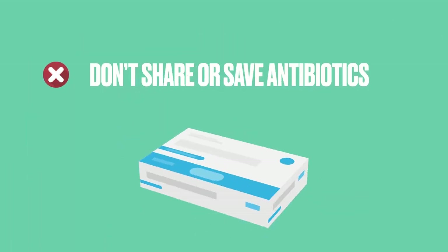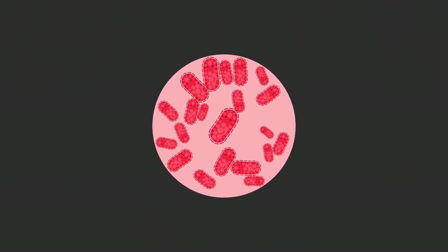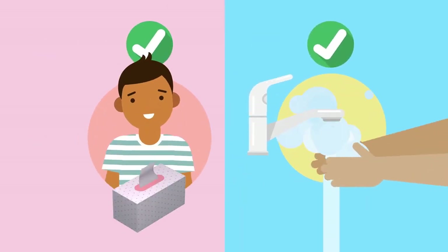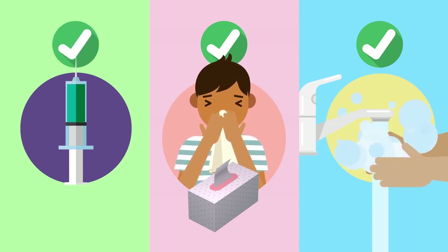Don't share antibiotics or save them for another time. Ask your doctor how long you need to take the antibiotics, as you might not need the full pack. We can also cut down on antibiotic use by preventing infection spreading in the first place. Regular hand washing, coughing or sneezing into a tissue or your elbow, and keeping your vaccinations up to date are simple but powerful ways to keep everyone healthy.